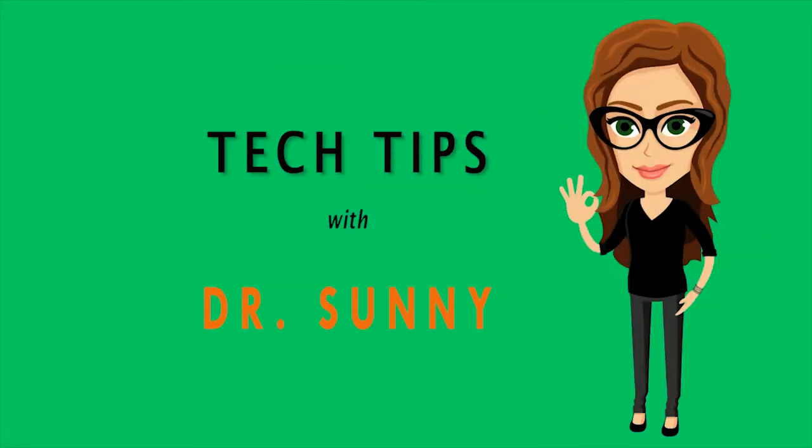Dr. Sunny here with some trick yourself tech. So you need to record your first speech for online public speaking, but you're super nervous — and frankly, it's very likely that your tech setup is making you even more nervous. I've got some tech tips that you can use to trick yourself into being a more confident speaker.